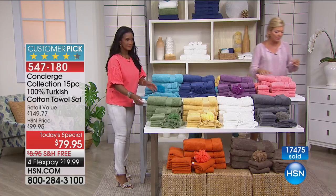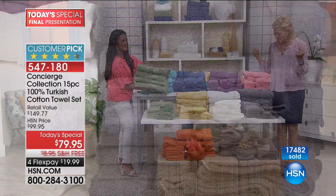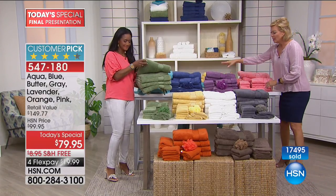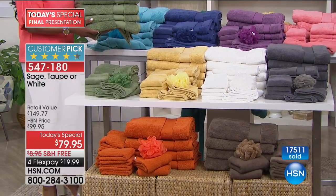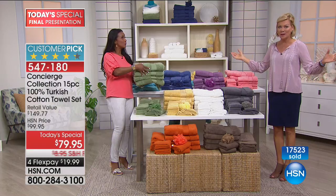It's so exciting to do this especially with all these colors and such a big set. Here are all the colors: gray, pink — so close to selling out — lavender, white, butter, blue, aqua, sage, orange, and last call on taupe. Item number 547-180, free shipping no matter how many sets you want.